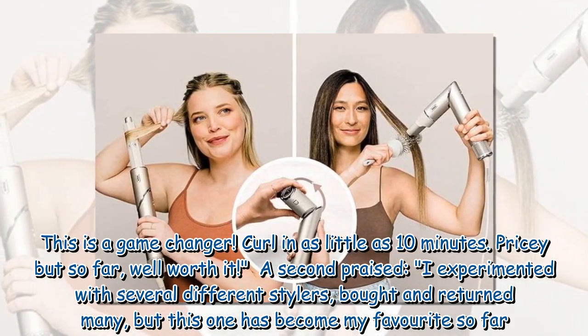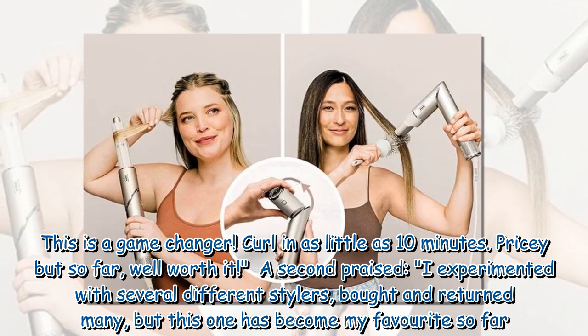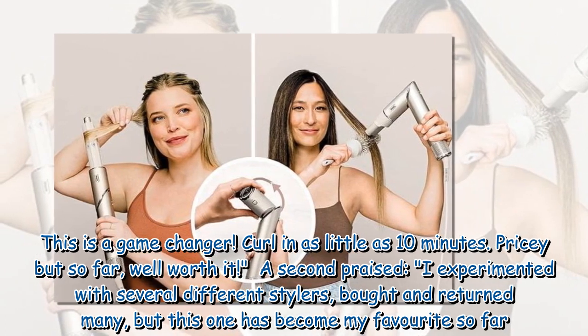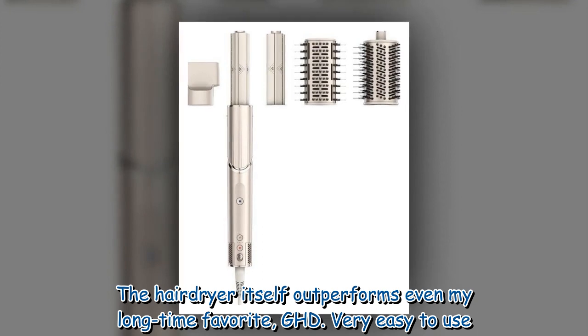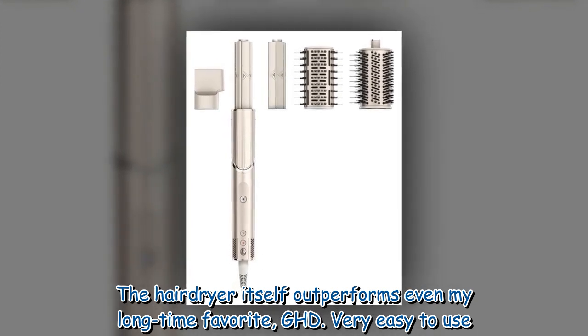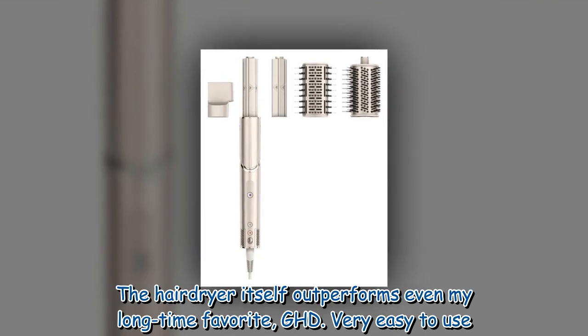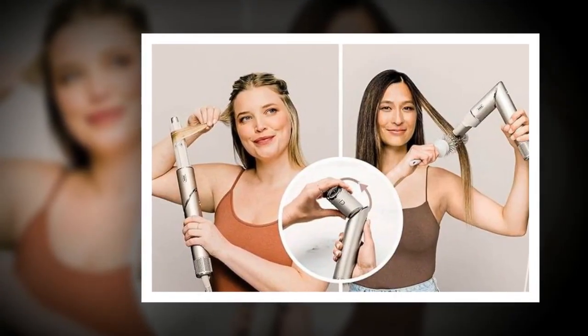A second reviewer praised: 'I experimented with several different stylers, bought and returned many, but this one has become my favourite so far. The hair dryer itself outperforms even my long-time favourite, GHD. Very easy to use. Definitely a keeper.'